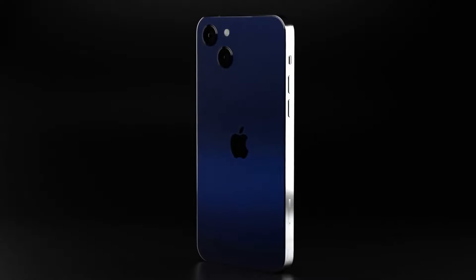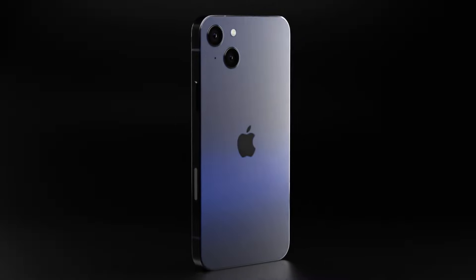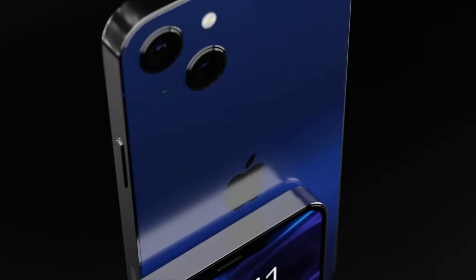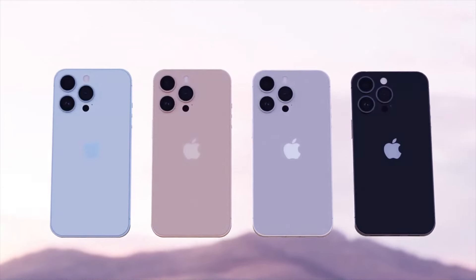As far as colors are concerned, Apple will be launching a new color-shifting purple version of the iPhone 14 and iPhone 14 Pro Max to make them more distinguishable and attractive. The iPhone 14 and 14 Max might launch with a slightly different shade of purple. Apart from that, the iPhone 14 lineup will be available in standard white, black, blue, and red colors.